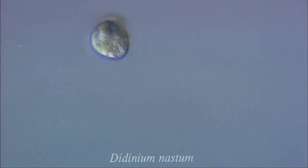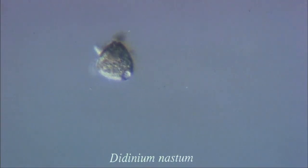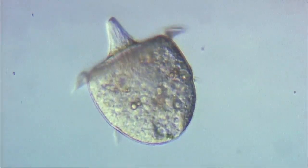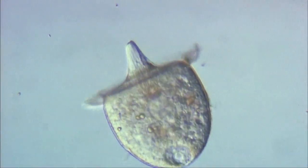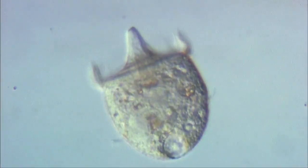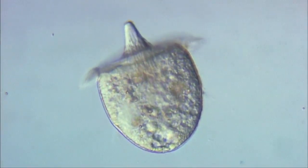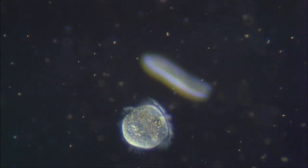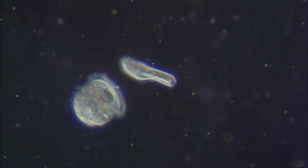Didinium is a ciliate which has two rings of cilia. These can beat in either a forward or a backward mode. This organism feeds on other ciliates like paramecium. These are literally harpooned by projectiles called pexycysts, located in its proboscis.